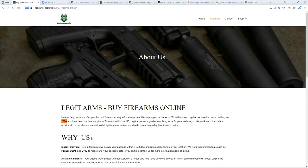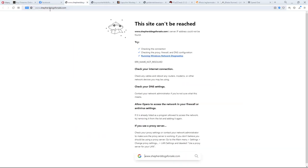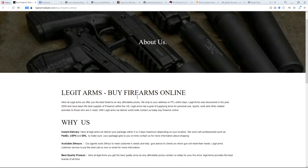The About Us page repeats the false year 2000 claim and then jumps straight into payment methods — which you didn't ask about. The very first thing they do is dissuade you from using a credit card, saying they'll charge 8% more. Then they say they only accept Amazon, iTunes, and Walmart gift cards, Bitcoin, and Cash App. Any e-commerce platform that asks for gift cards is a scam. There's also another link to a shepherd dogs for sale site — which is down, probably reported.